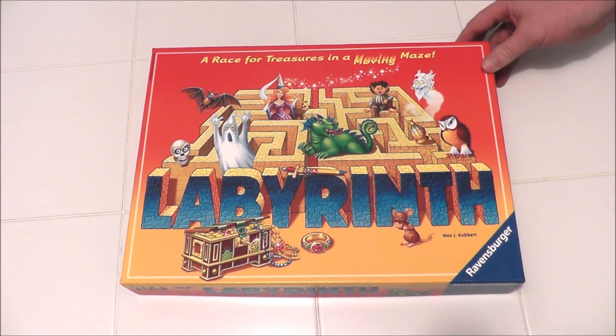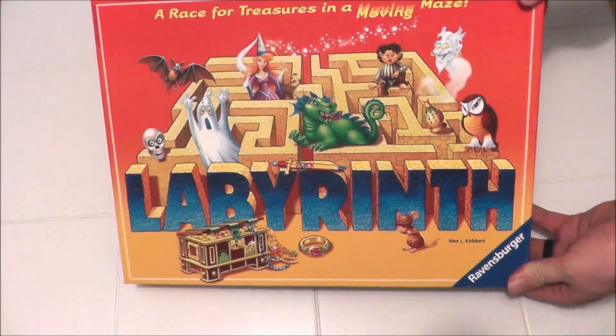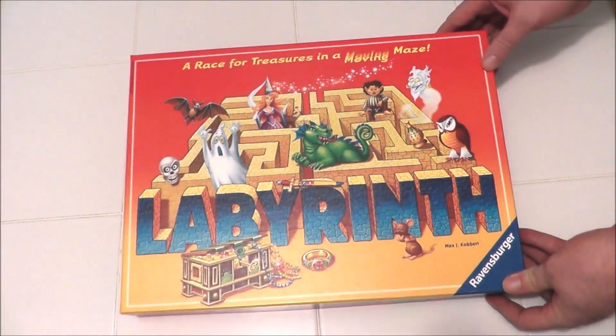Hey everybody! Recently I did some traveling to visit some family and also celebrated a birthday. So in today's pickups video I'm going to show you some of the things I picked up while I was out and about, as well as a few select birthday gifts I received.